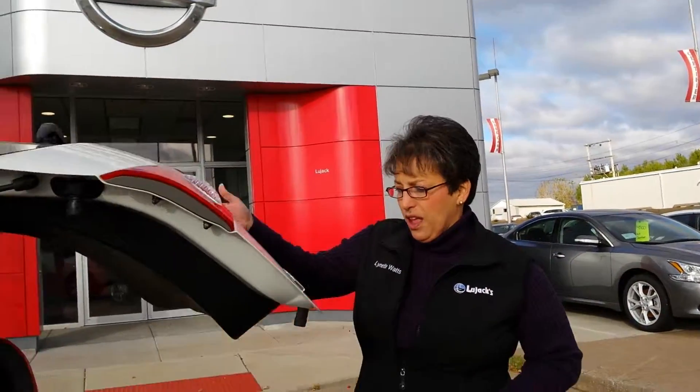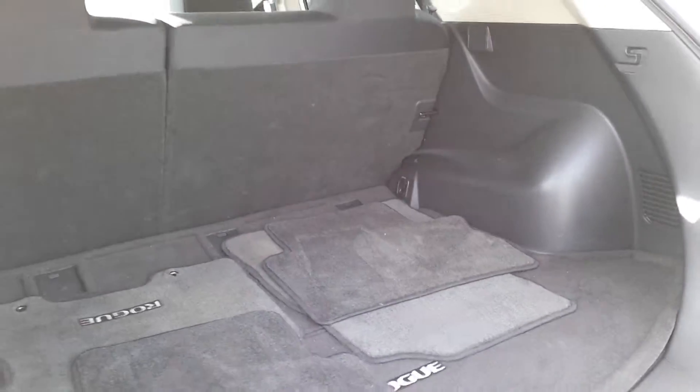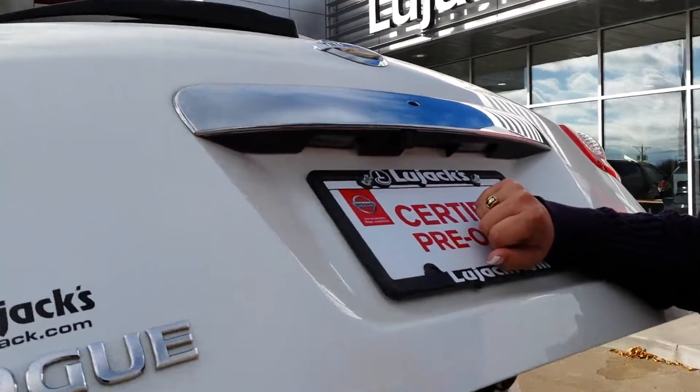Back here you do have plenty of storage room. Those seats will fold down for you too, so you'll have a flatter surface if you decided to get something a little bit longer while you were out shopping. This one also has the back up camera for you — very nice feature as well.